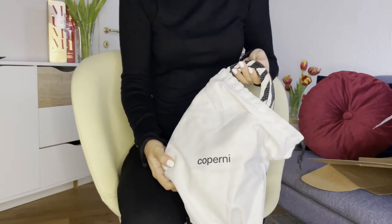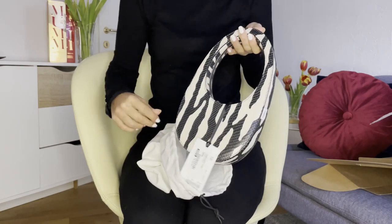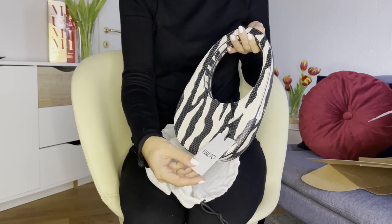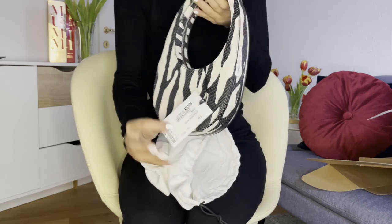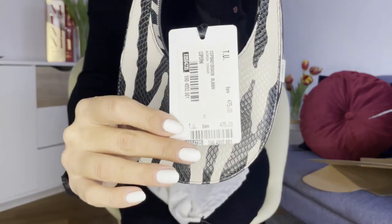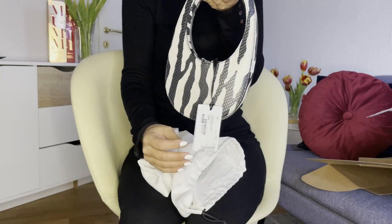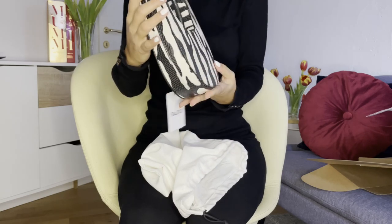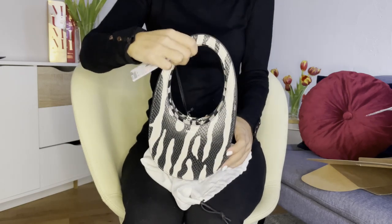Here she is! Here's the tag — it retails for 475 euros, but you can get some nice discounts on Farfetch; I'll link all about it in the description. This is the back, and this is the front with the printed Coperni logo.